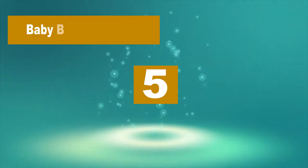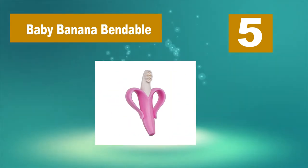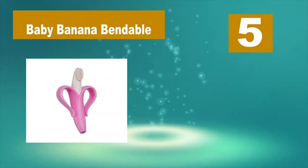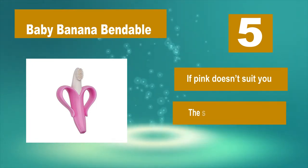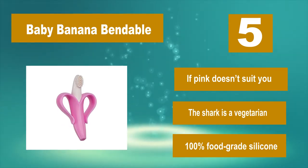Number 5: Baby Banana Bendable. This brush lets your baby brush their teeth without the possibility of choking. The banana peel on the sides protects your baby from accidentally sticking the toothbrush too far down their throat. Made of 100% food grade silicone, this toothbrush can go safely in baby's mouth.